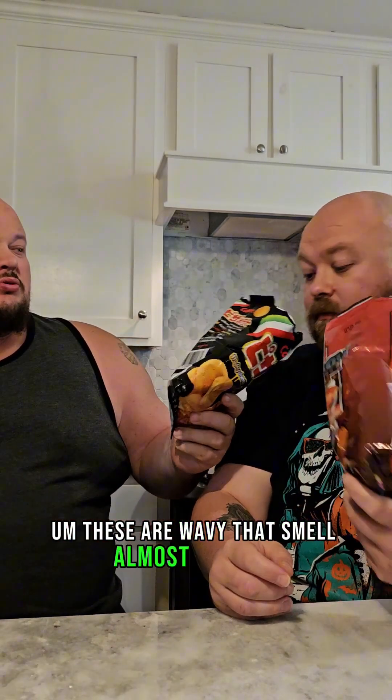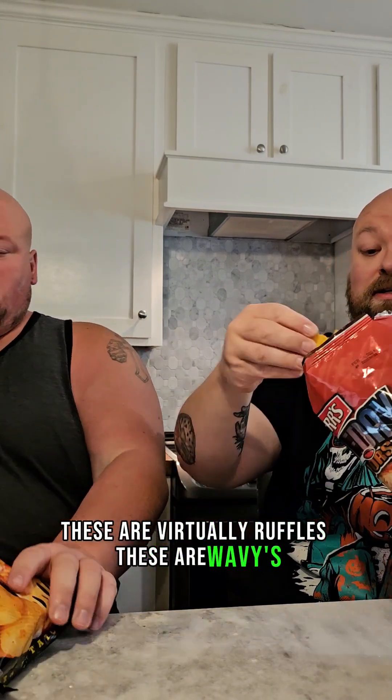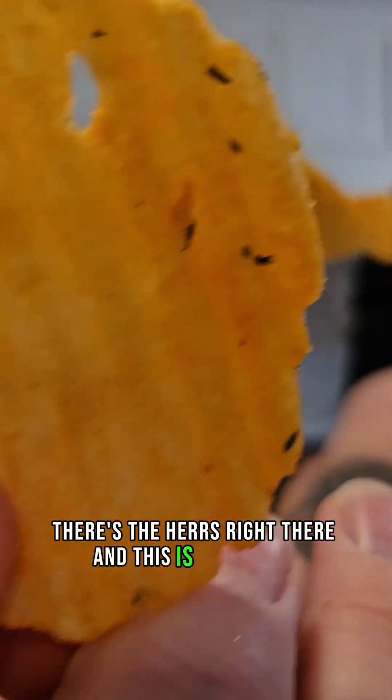These don't smell offensive. These are wavy, a little different — these are ruffles. These are virtually ruffles and these are wavy. Here's the Purr's right there and this is the Calbee, so I'm — oh, look at that!